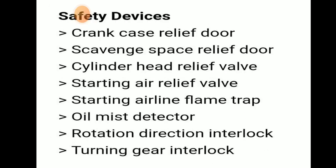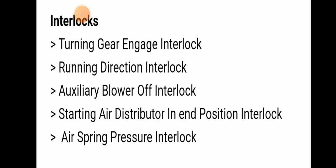Safety devices: crankcase relief door, scavenge space relief door, cylinder head relief valve, starting air relief valve, starting airline flame traps, and overspeed detector. Interlocks: turning gear engage interlock, running direction interlock, auxiliary blower interlock, starting air distributor neutral position interlock, and air spring pressure interlock. These are the safeties in a main engine.